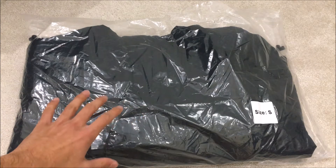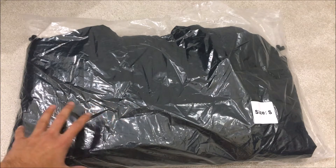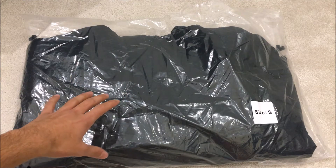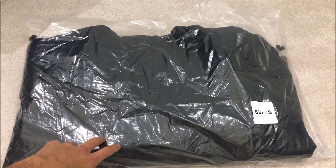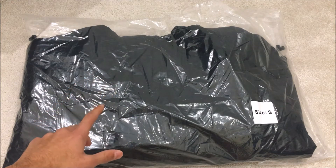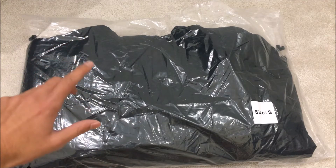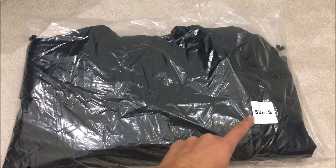I managed to cop it for retail from the Supreme website — I believe it was week 10 of the Fall/Winter 17 season. It was the same week they dropped the Nike X Supreme stuff, so this only got announced for EU/UK people on the day it dropped, on the Thursday. I didn't know exactly when it would drop this season, but I'm very happy I was able to cop it in the size I wanted, which is the most limited size.